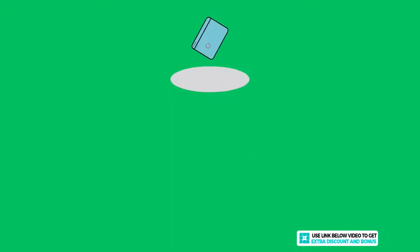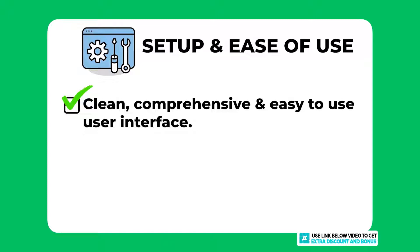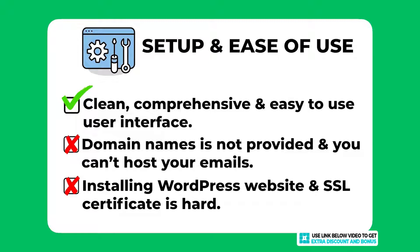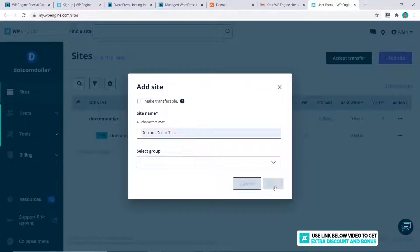Overall I would score WP Engine an 8 out of 10 for setup and ease of use. I think all users would like the clean and comprehensive user interface and just how easy and responsive it is. I did take one mark away for not having the option to purchase a domain name from WP Engine, and they also don't have the option to host your emails. I took another mark off because I found the WordPress and SSL installation to be a bit harder than other hosting providers — you always have to click refresh to see updates, and there are too many buttons to click for the SSL options and WordPress install, which can be confusing for beginners.